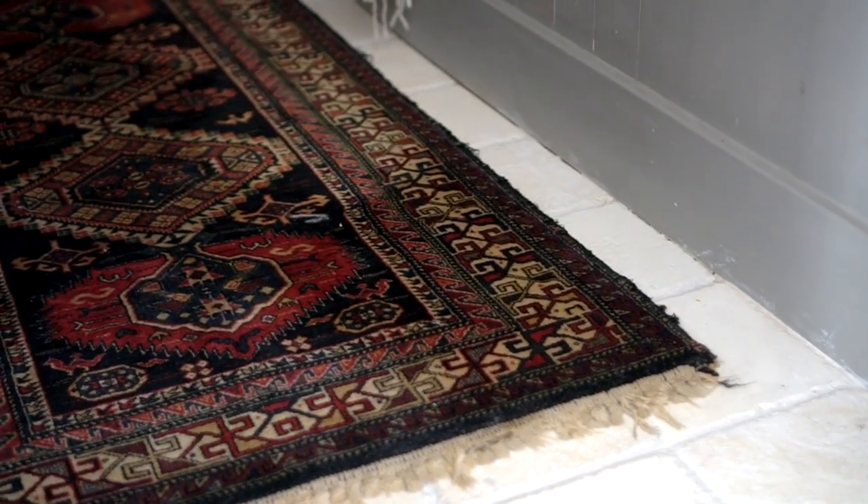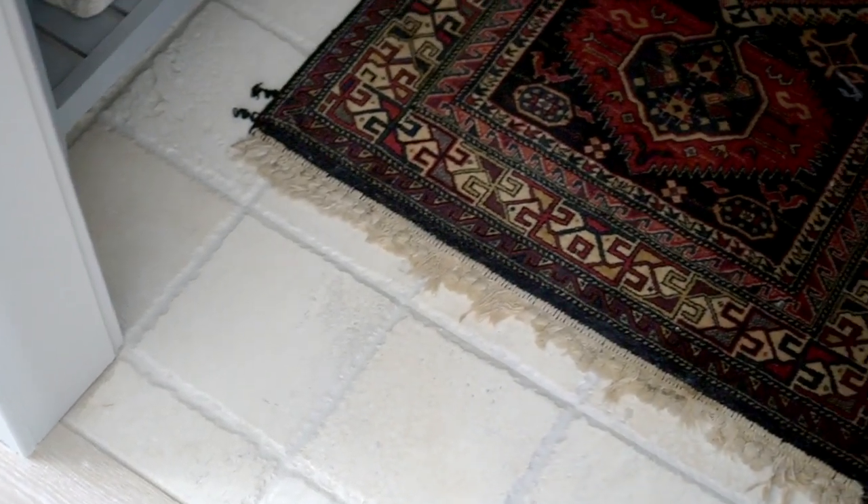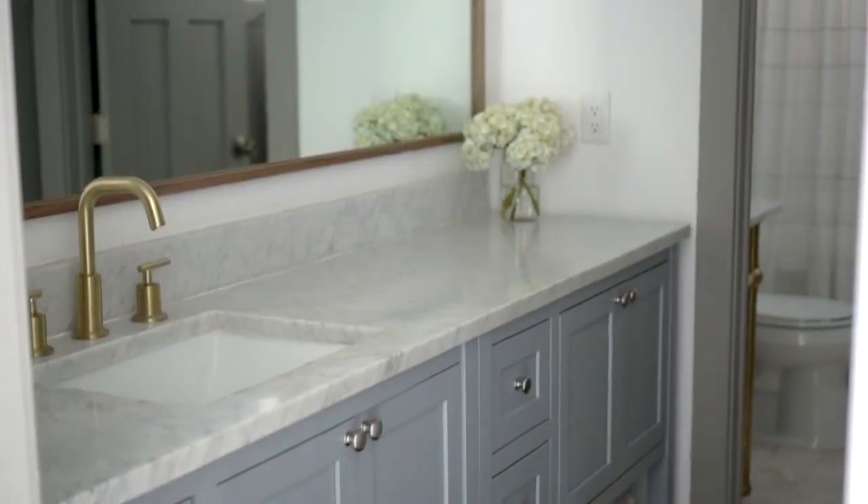I actually wanted to turn the rectangle tiles the other direction and stagger them like brick floors, but I forgot — the hubs could not read my mind. I didn't communicate that well with him, he laid down the floors the way he thought was obvious before we moved in, and I didn't see it until it was a done deal. Lesson learned. If you saw my recent antique haul video, you've already seen this beautiful vintage wool rug that I picked up — it just fits this space perfectly and brings in great contrast and that European farmhouse vibe I'm trying to create throughout the home.